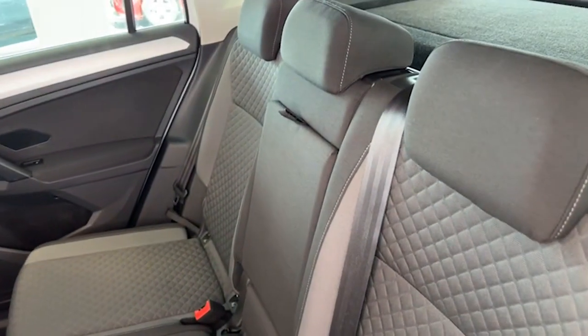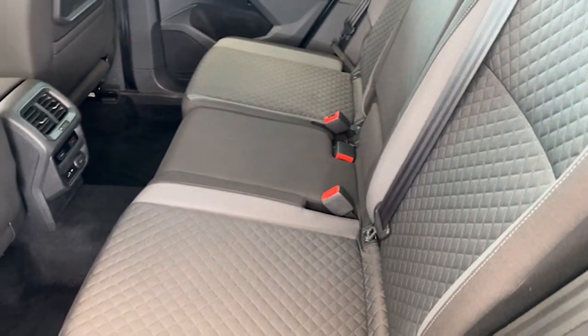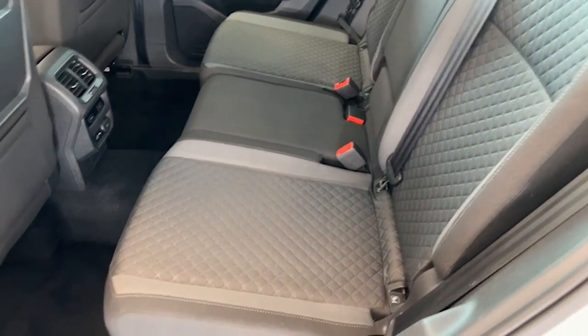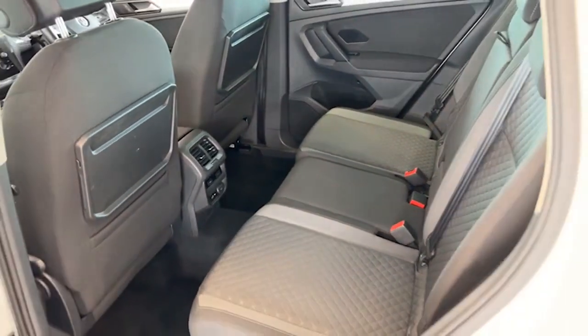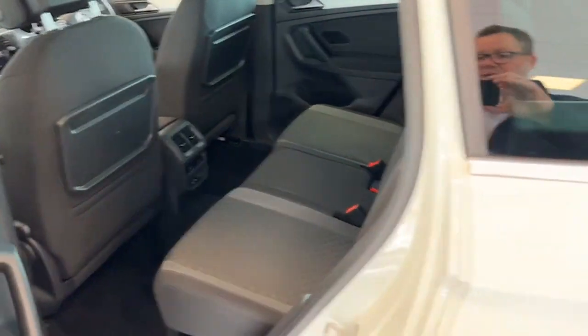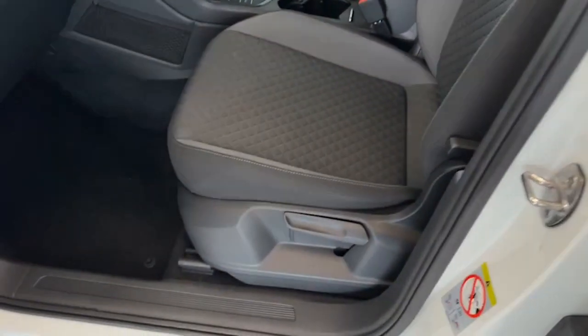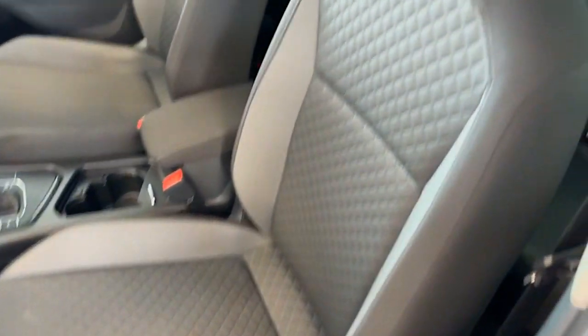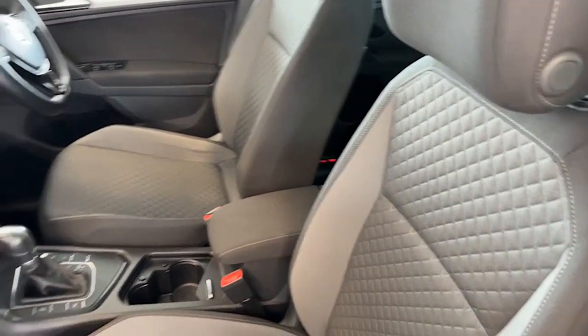Inside, sports style seats as you can see, with the centre armrest with the silver stitching — all in really really good condition. The car's never been smoked in, there's been no pets in here either, and it has the rear picnic tables as well.